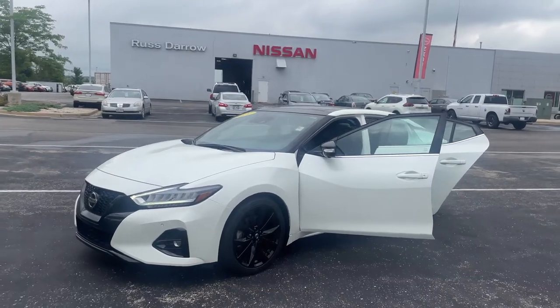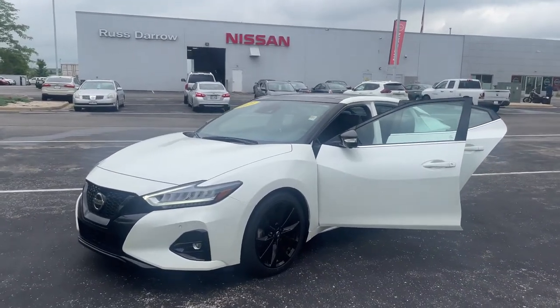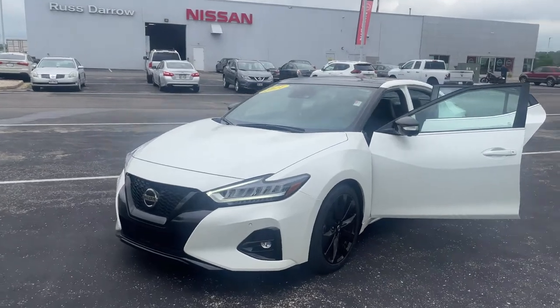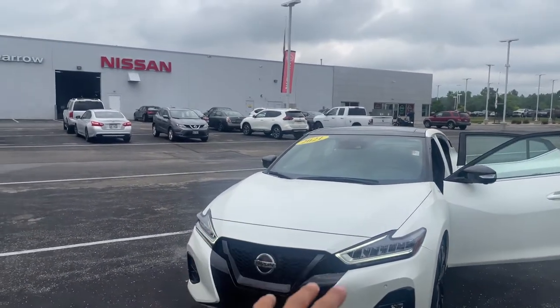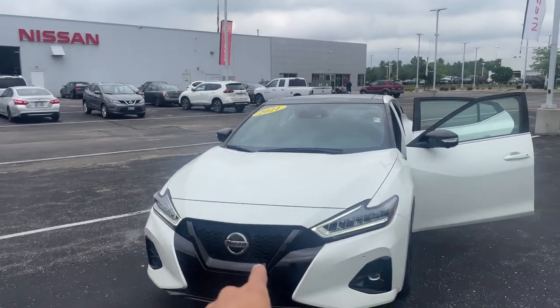How we doing folks? LJ over at Restiero Nissan again, showcasing you the hottest car on our lot. Got the beautiful 2021 Nissan Maxima SR, only got 7,300 miles on it. Take a look at this beautiful design.